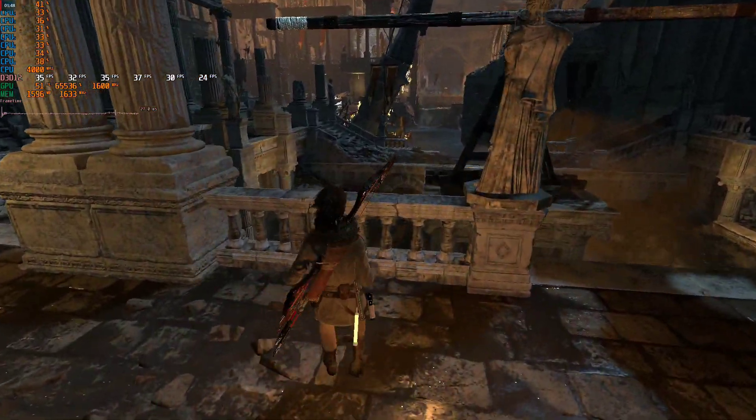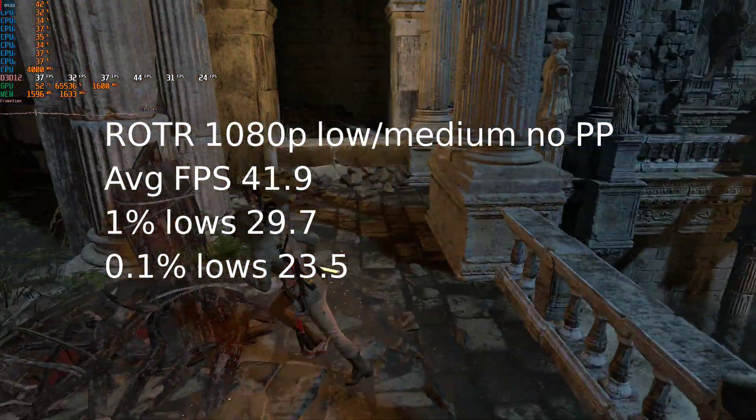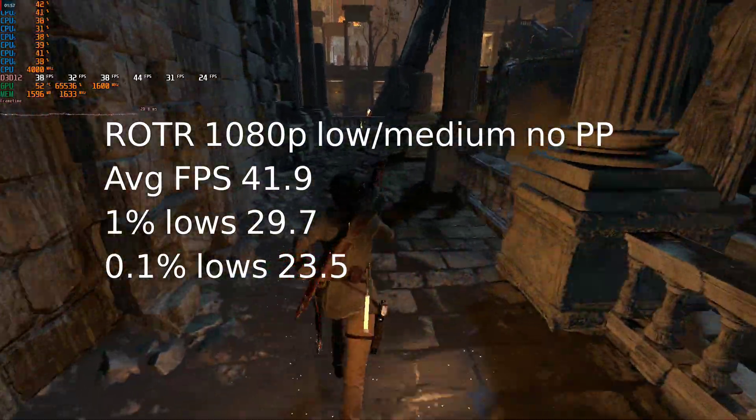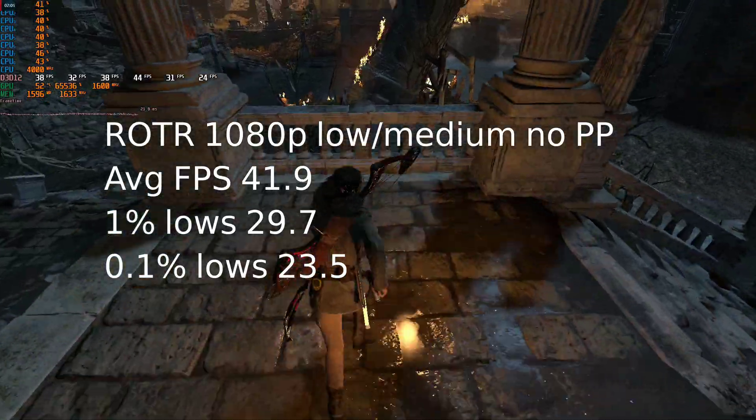Rise of the Tomb Raider in the flooded archives at 1080p, also low and medium settings with no post-processing. I saw an average FPS of 41.9 with a 1% low of 29.7 and a 0.1% low of 23.5. Also very playable.